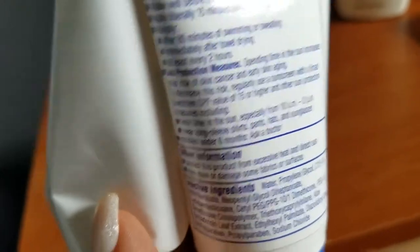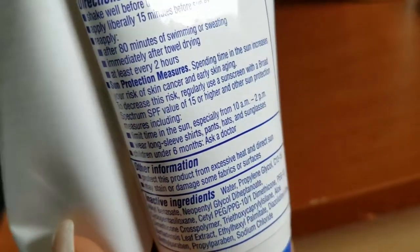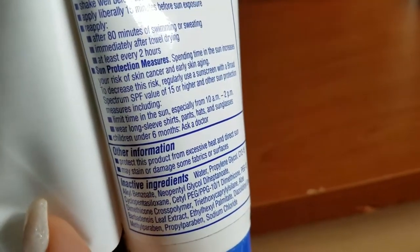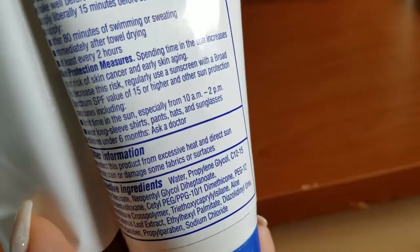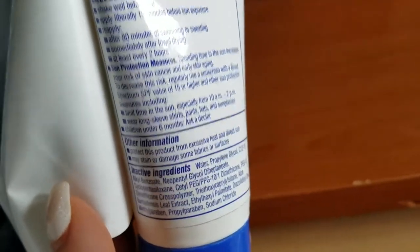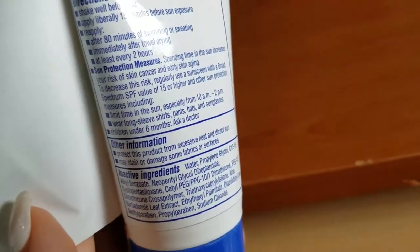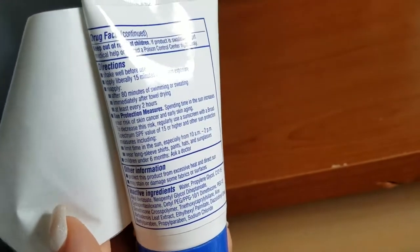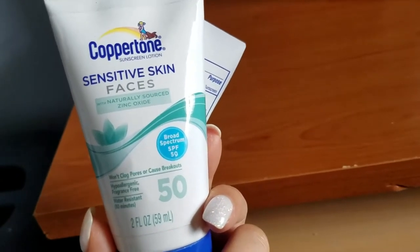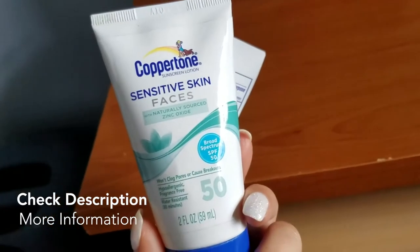The label also notes it may stain or damage some fabrics or surfaces, but I haven't had that happen since I usually jump in the shower right after the beach. If you have it at the beach on a hot day, try to keep it in the shade or wrap it in a towel in your bag so it's not in direct sunlight — heat could affect the product. Overall, it's a really great SPF 50 sensitive skin sunscreen by Coppertone for your face. I hope you guys try it out this summer and love it!